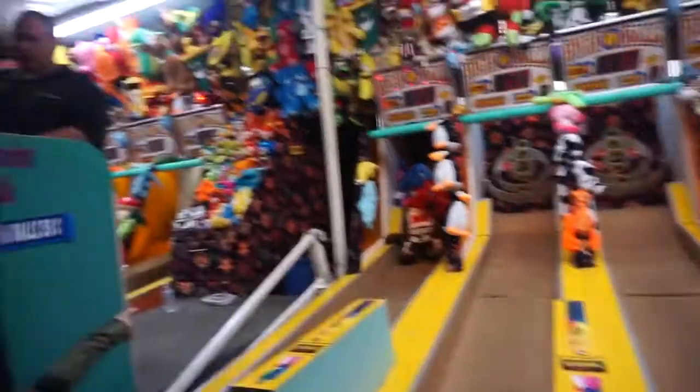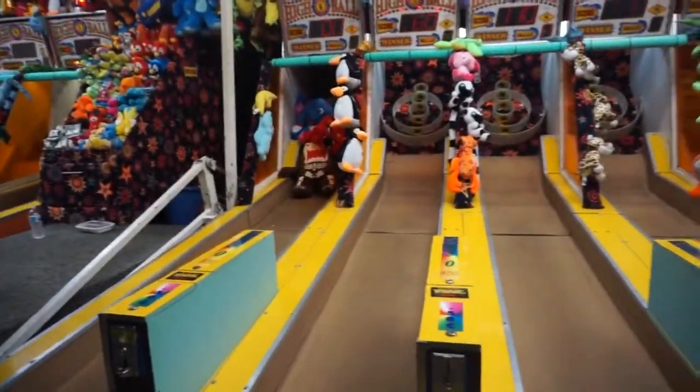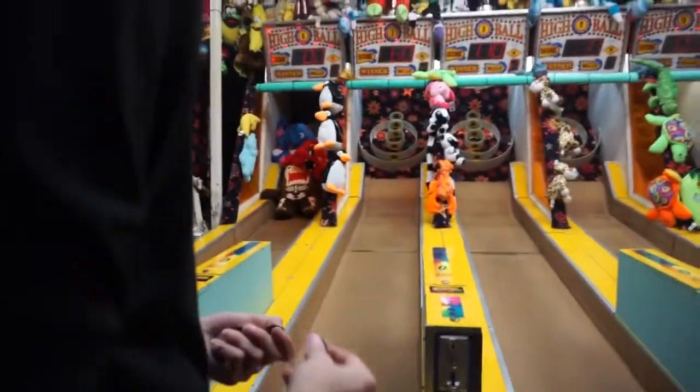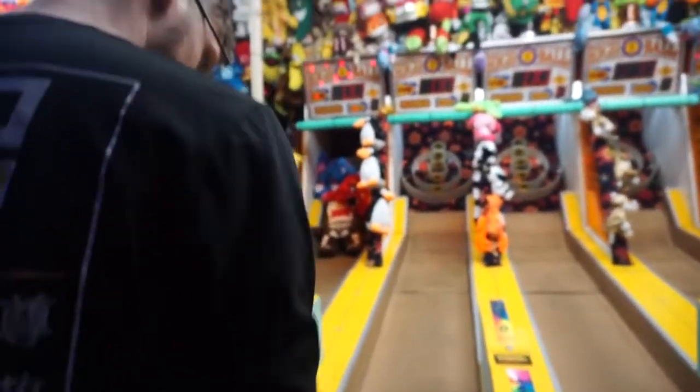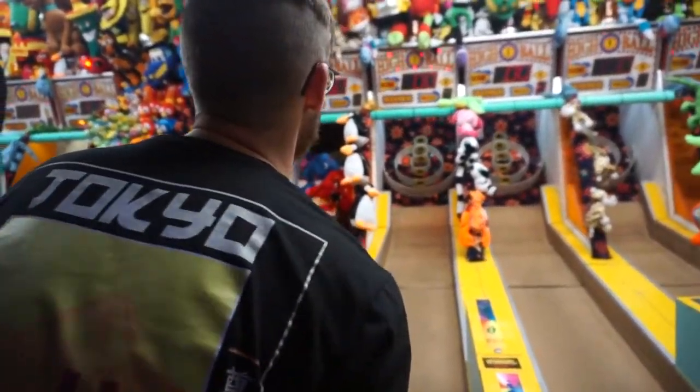We're at the festival! Amelia's first fall festival. Spooky, spooky festival. Come over here, baby. Look at the scores — you gotta score so high. Wanna go right here? Okay. Go for it. There you go. Roll them. You gotta roll them harder, though. Let me show you.